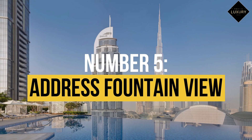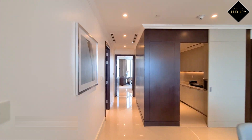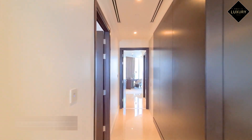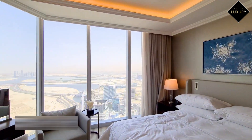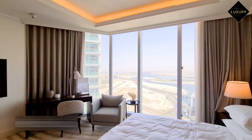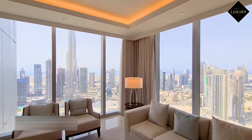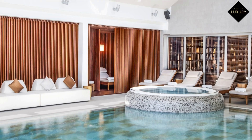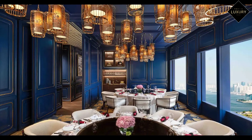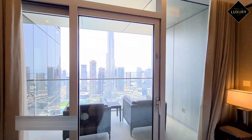Number 5: Address Fountain Views, $337 per night. This stunning hotel is located in downtown Dubai and offers a ton of amenities. Situated just 182 metres — 597 feet — away from Dubai Fountain, Address Fountain Views is undoubtedly one of the top hotels with views of the Burj Khalifa. They provide secluded villas, spas of world-class caliber, and gourmet dining options. The abundance of rooms on this property with breathtaking views of the Burj Khalifa is one of its best features.